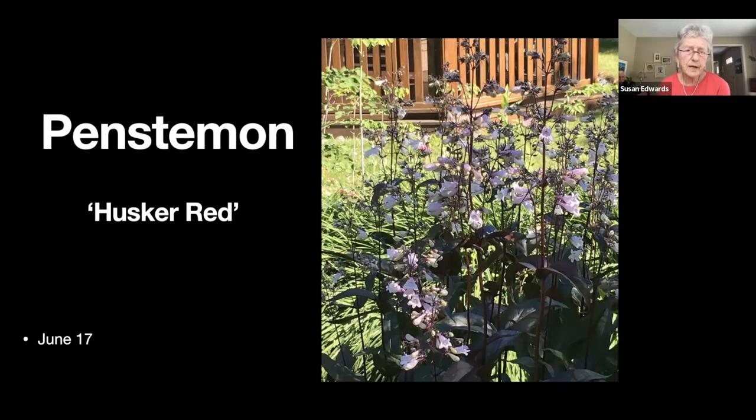This is penstemon — the 'Husker Red' variety. It blooms for quite a long time and then produces the most gorgeous seed heads, which you'll see in a later slide.